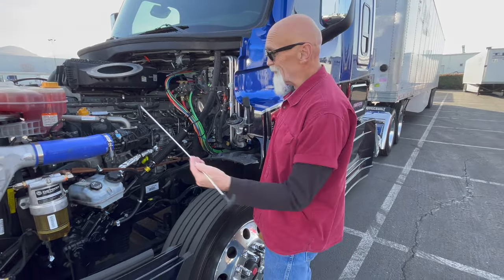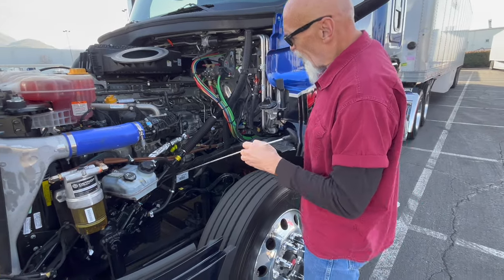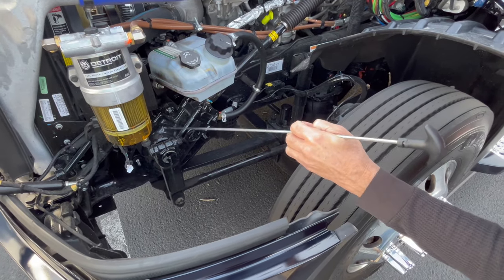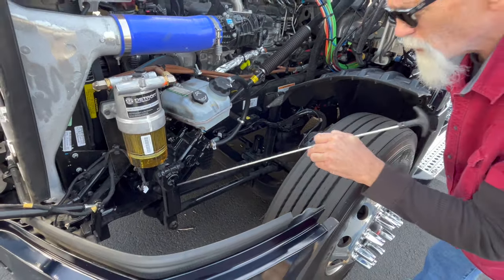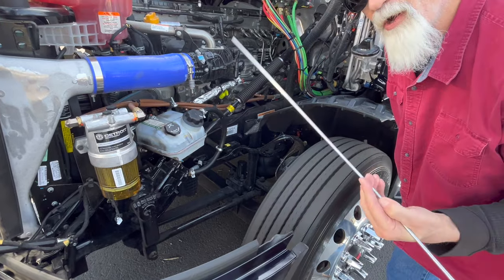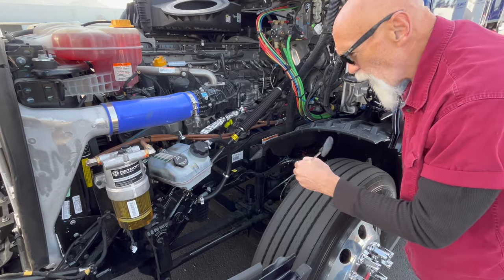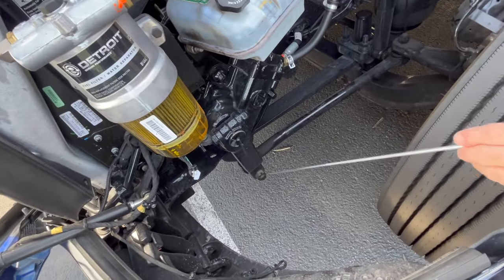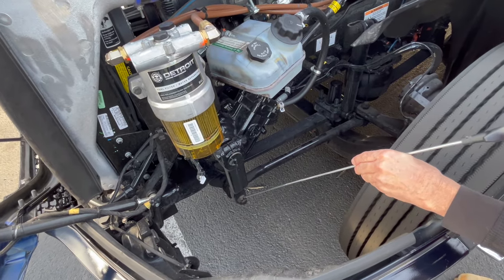Now we have to go to the steering system. We have the steering box here — this is where it all starts. It is securely mounted and not leaking. There is no damage to any of the steering system as you draw along it, showing that you know what it is. Also, there are three castle nut and cotter keys on this linkage — you don't have to point them out, but you have to remember to say there are no missing nuts or bolts and no missing castle nuts and cotter keys.